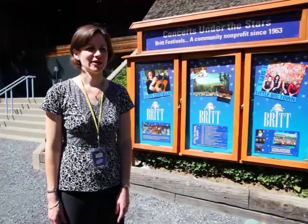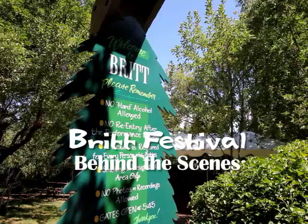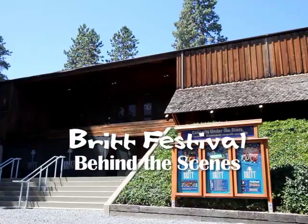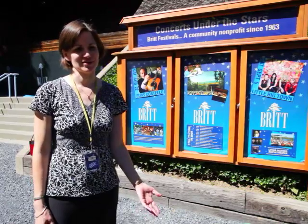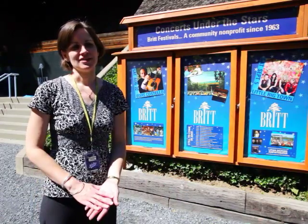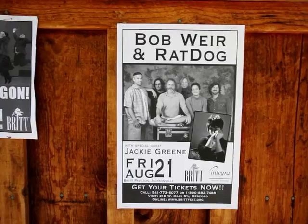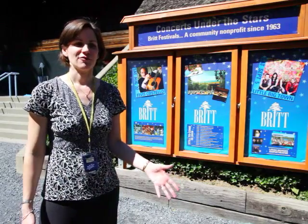I'm Sarah King Cole, the marketing manager here at Brit Festivals, and today we're going to take you on a tour of Brit. Every year we try to find a good mix of all sorts of concerts that we can bring in. Of course we have our three-week classical festival which happens every year. We bring in an orchestra from across the country, and in addition to that we try to bring a lineup in pop, rock, jazz, country, and folk music, so there's a little bit of something for everybody.